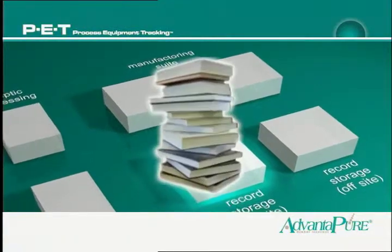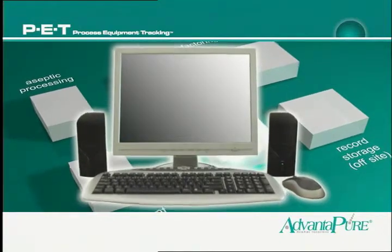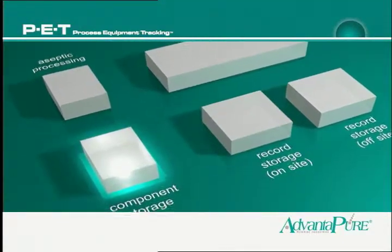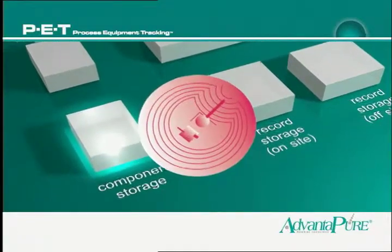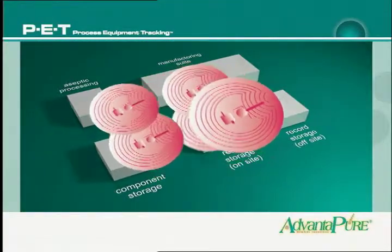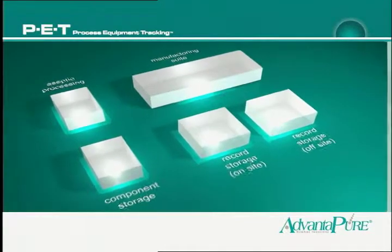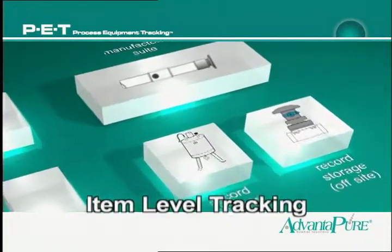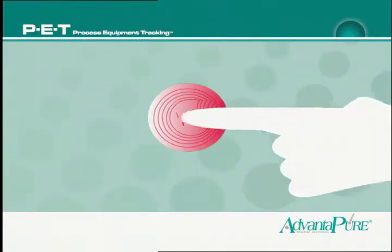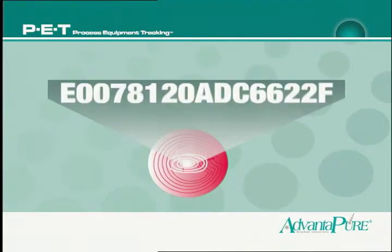These systems allow production facilities to move from traditional logbooks to electronic systems developed to track critical process components. The key to this step forward is RFID, or Radio Frequency Identification. The Advantapure PET system applies this proven technology to help firms replace antiquated systems with item-level tracking of every component, identifying each by the globally unique identifier, or GUID, built into the RFID tag.